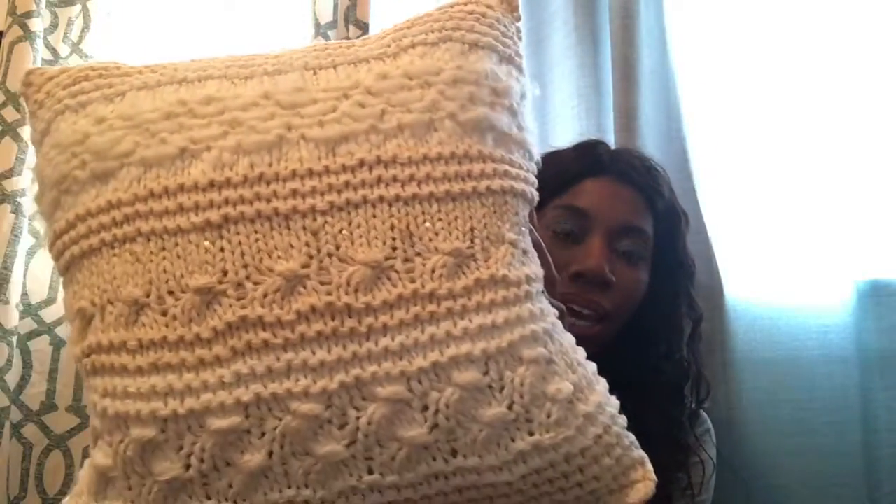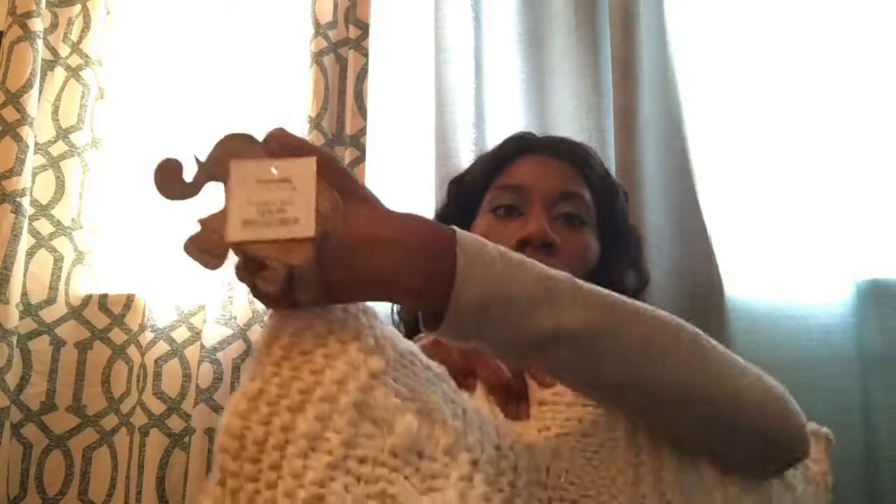Moving right along, I purchased these pillows from Marshalls. I love these sweater pillows — and the candle sleeves — I just love the sweater pillows and throws and all that type of stuff. These were $19.99 and I bought two of them — $19.99 a piece.